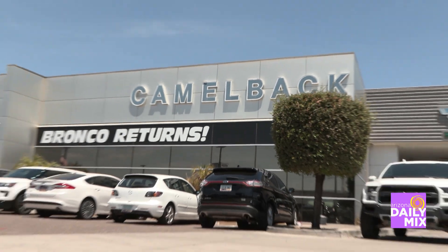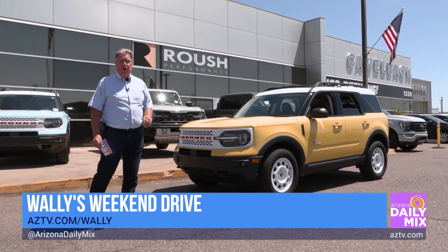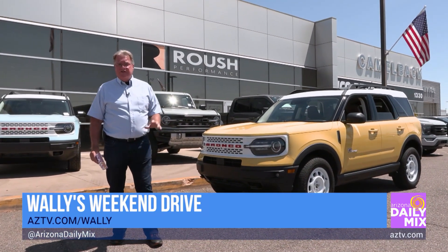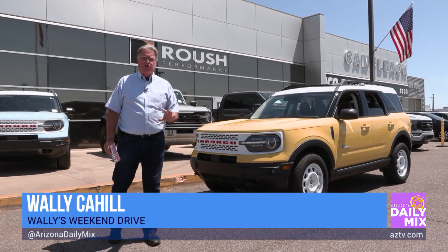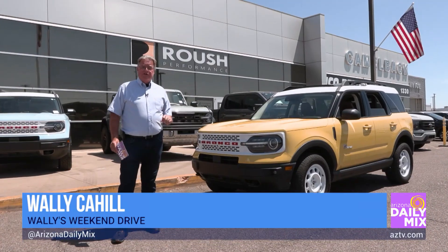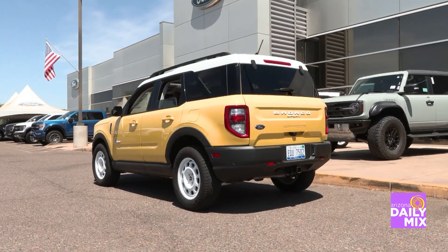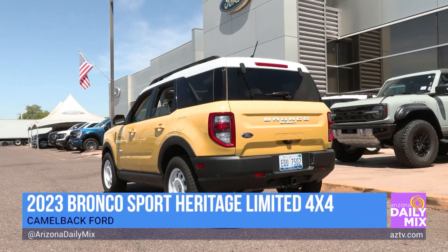Hi and welcome to another one of Wally's weekend drives. It's always a special day when I'm back here at Camelback Ford, known specifically in Phoenix as the friendliest off-road dealership in town when it comes to Fords. Today we're looking at the brand new 2023 Bronco Sport right here.